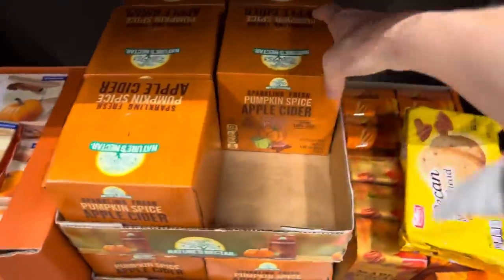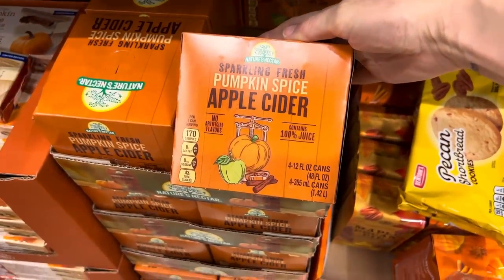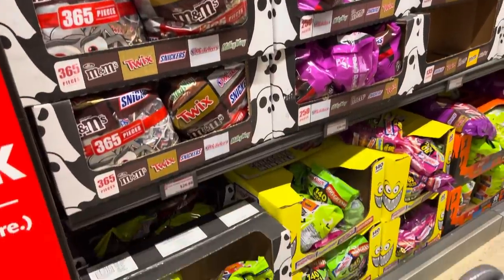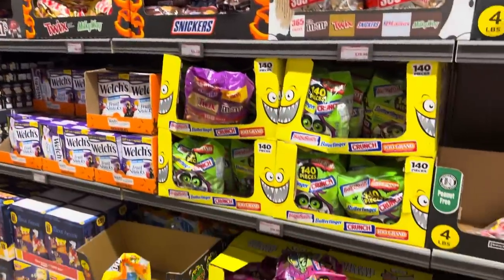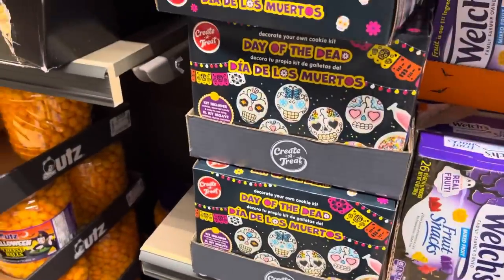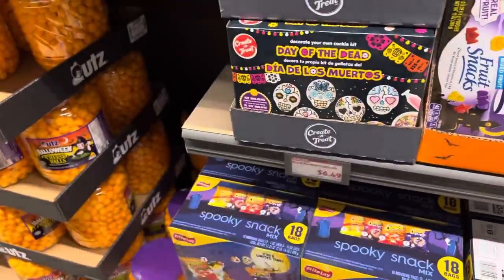Over here we have sparkling fresh pumpkin spice apple cider — four 12-ounce cans from Nature's Nectar, contains 100% juice, $3.89 for the pack. There's so much candy! With name brand things at Aldi I feel like they're costing quite a bit more, so just price check. They do have a Day of the Dead cookie set — kit includes cookies, assorted candy, and easy-to-use icing. Eight cookies for $6.49.